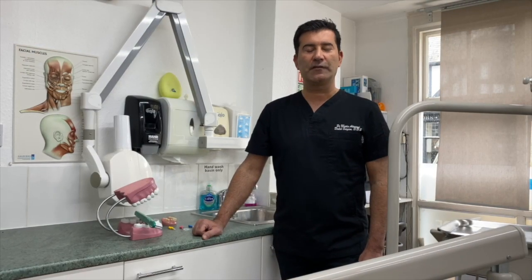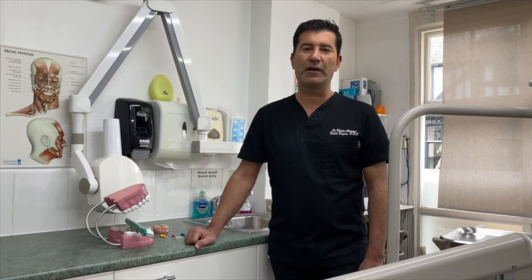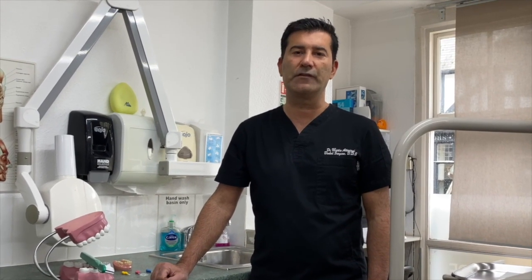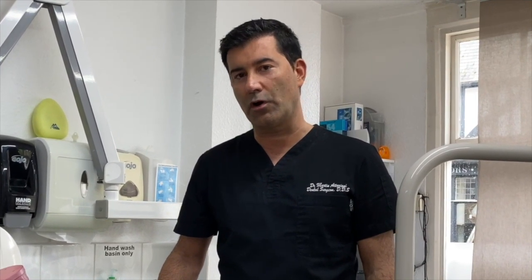Hi everyone, I'm Dr. Martin Attariani and I'm a dentist running my own practice in Northamptonshire in England. During these unprecedented times, and due to the fact that dental services and dental practices are closed and access to dental emergency services are limited, I'd like to give you some advice on how you can look after your oral hygiene and your teeth a bit better and hopefully avoid any dental emergencies.